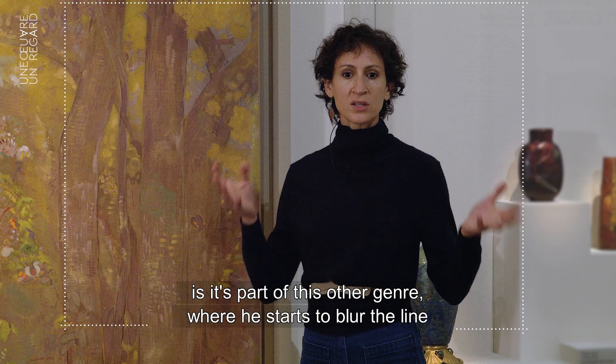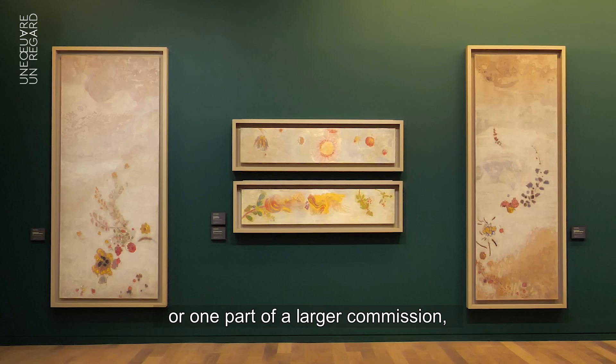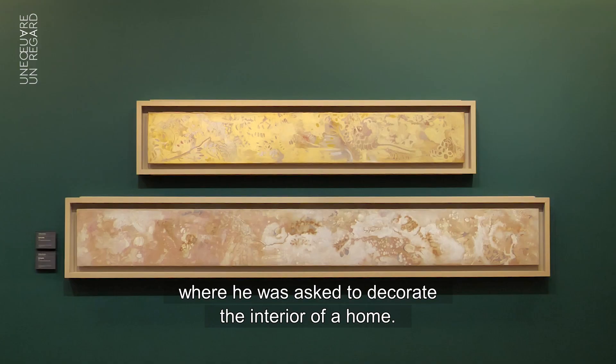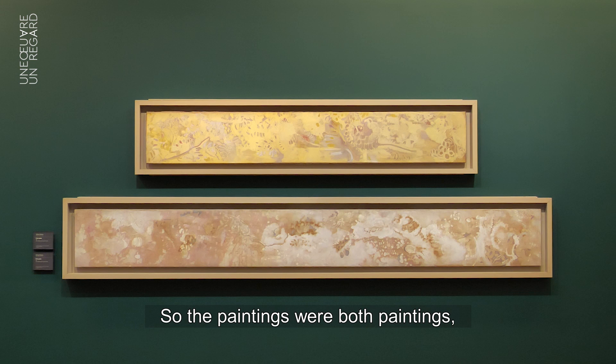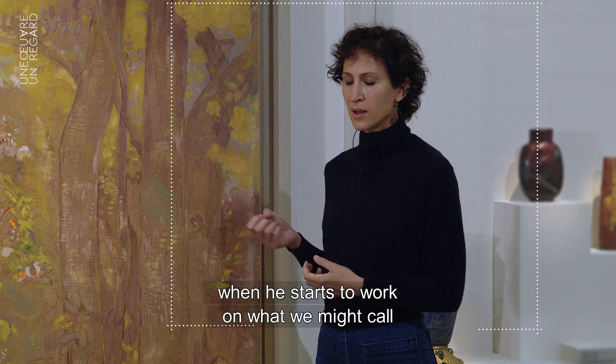What excites me about this piece is that it's part of another genre where he starts to blur the line between the decorative arts and painting. This piece itself is sort of one panel or one part of a larger commission where he was asked to decorate the interior of a home. So the paintings were both paintings, but also panels that fit into the architecture of the space.